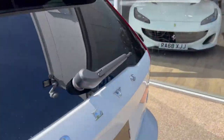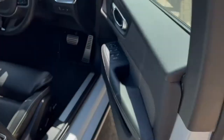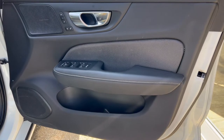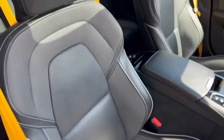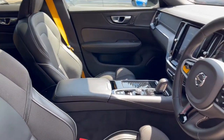Making our way round to the driver's side, we'll have a look at the door card and the driver's seat. The door card is very similar to the passenger's side, only this time we've got additional controls for the wing mirrors as well as all four electric windows. The driver, similar to the passenger, gets a black leather electric heated memory seat with the yellow seatbelt.